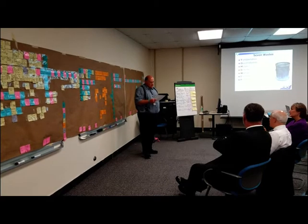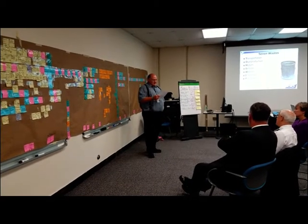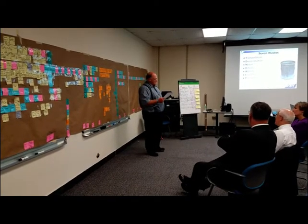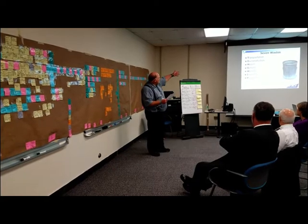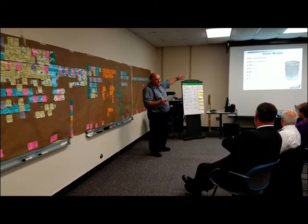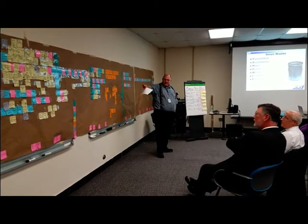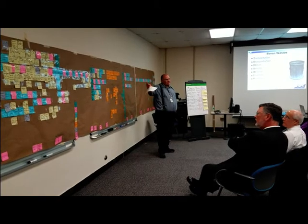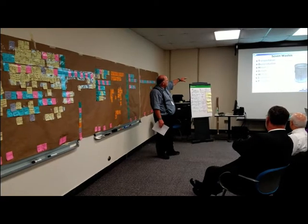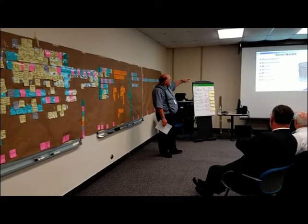We've used the proven process used by Toyota to implement and identify the seven types of waste. The acronym we use is TIMWOOD. These are the seven types of waste indicated by the yellow stickers and pink stickers. The seven types of waste are: transportation, overproduction, motion, defects, waiting, inventory, and processing.